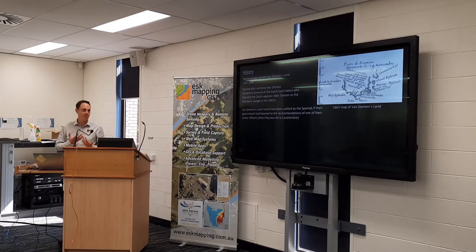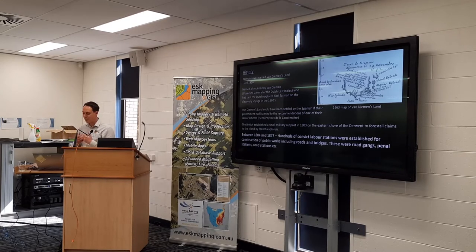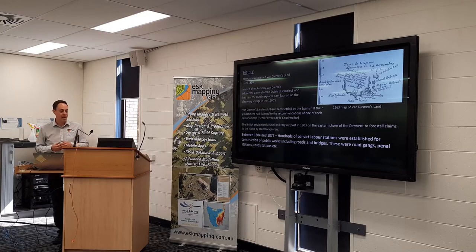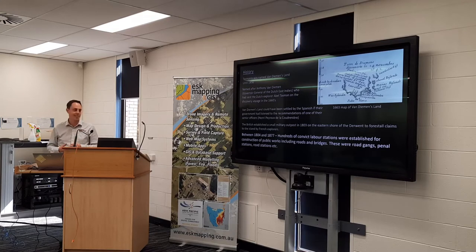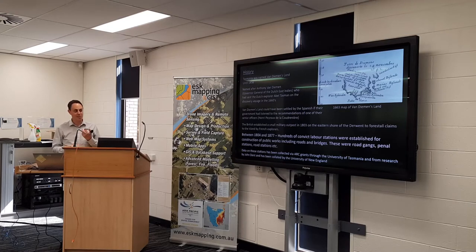Van Diemen's Land could have been settled by the Spanish if the government had listened to one of their senior officers. Even though it was being mapped in the 1640s, it wasn't for another 150 years before people got serious about establishing a colony. The British established a small military outpost in 1803 on the eastern shore of the Derwent to fend off French claims. Between 1804 and 1877, hundreds of convict labor stations were established for construction of public works including roads and bridges. Data on these stations was collected via ARC grants through the University of Tasmania and from research by John Dent, a surveyor in Launceston, compiled by the University of New England.